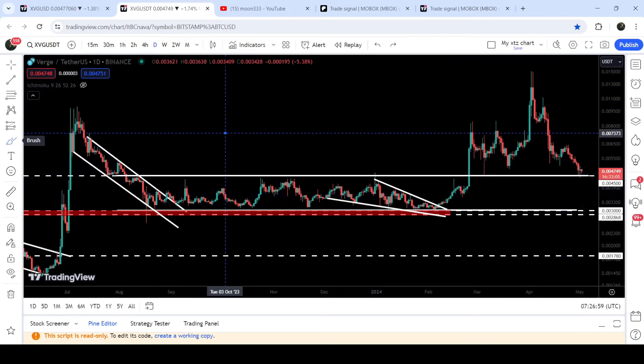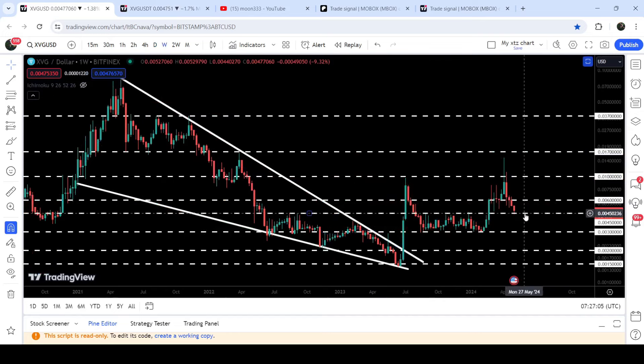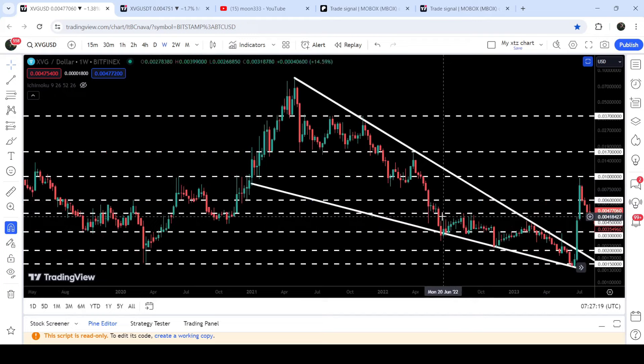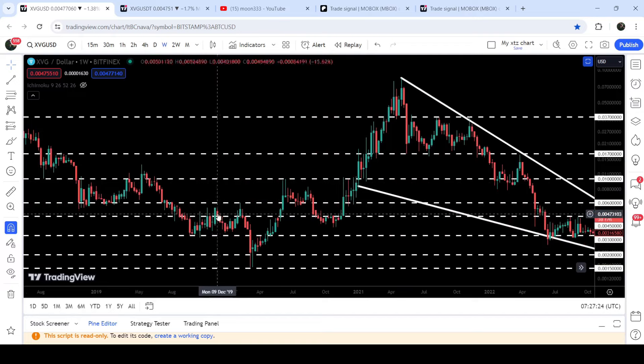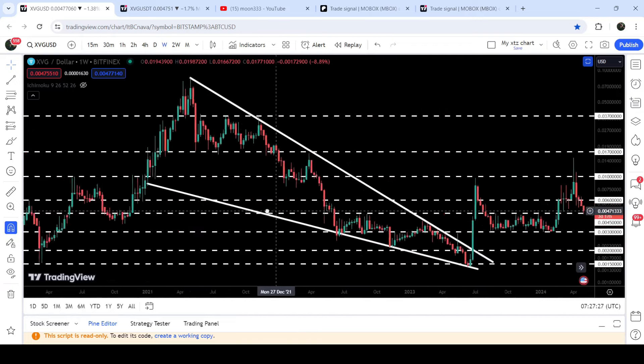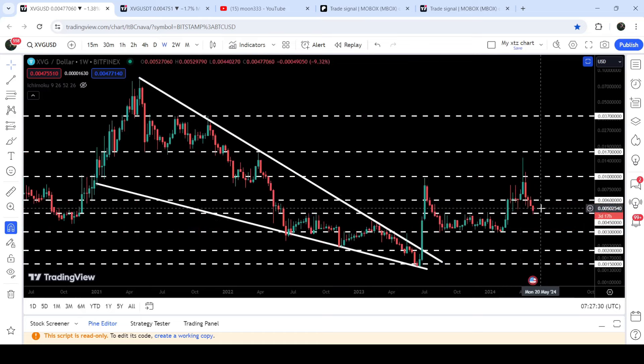It then reached the target for the previous breakout from this down channel — approximately $0.007 — and even rallied beyond that target. Now it has dropped down to this previous resistance of the parallel channel that is now working as a support. This is a quite long-term support at $0.0045. On the seven-day time frame chart, this $0.0045 level has been previously acting as a very strong resistance from August 2023 up to January 2024. Before that it was working as a strong resistance for several weeks as well. Now again it is acting as nice support — this is the first week after the drop that the price is testing this support.